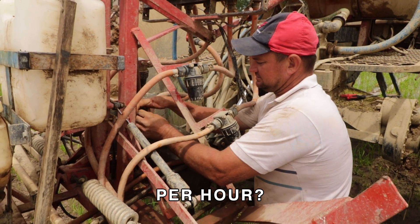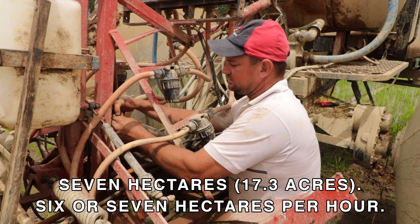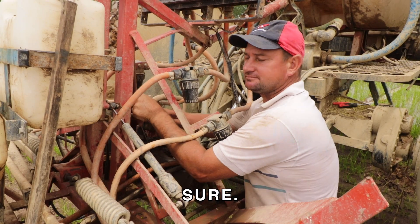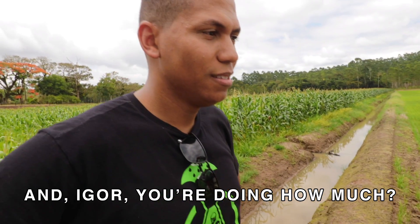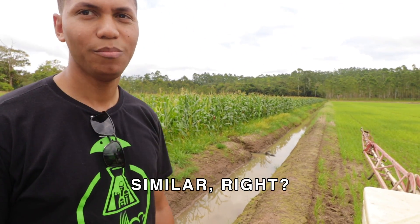6 hectares per hour, 7 hectares per hour. Depends from machine to machine, from operator too. The area is large, the area is small. And you are doing how much? 6 hectares per hour of operation. The same, right? The same.